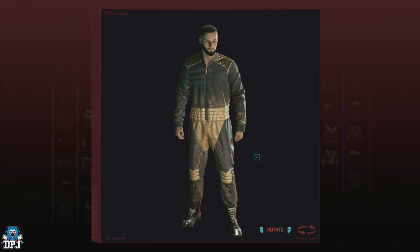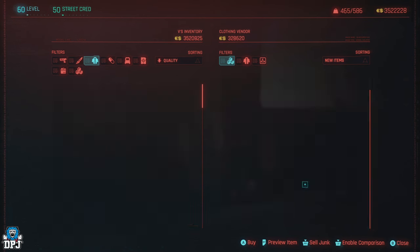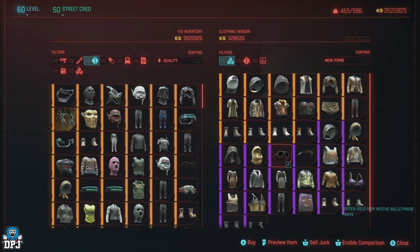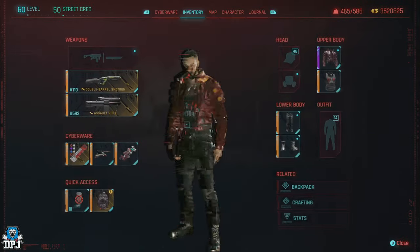And there we have it — five of the best vendors in this game for a mixed variety of different clothing items for your V. If you guys have found a vendor I haven't covered today which has some proper unique items, do let us know down in the comment section.